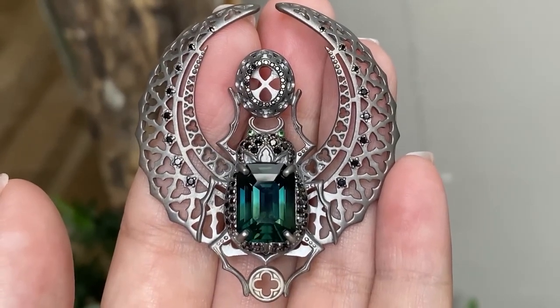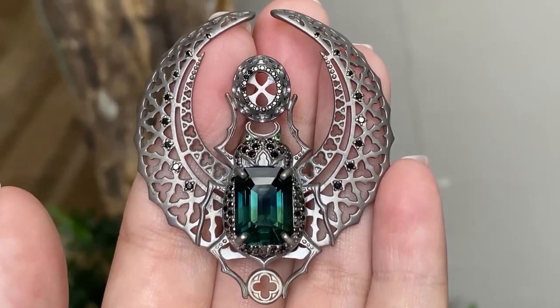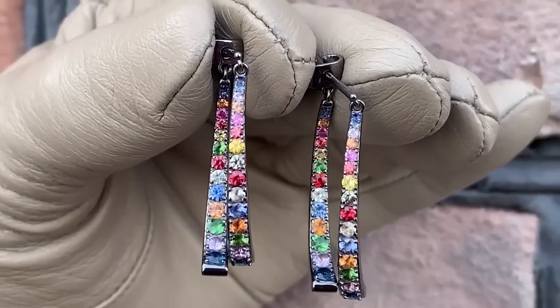Hi guys! Welcome back to our videos dedicated to the best jewelry pieces of the month. And before we start, let me just quickly remind you about the rules of these type of videos.